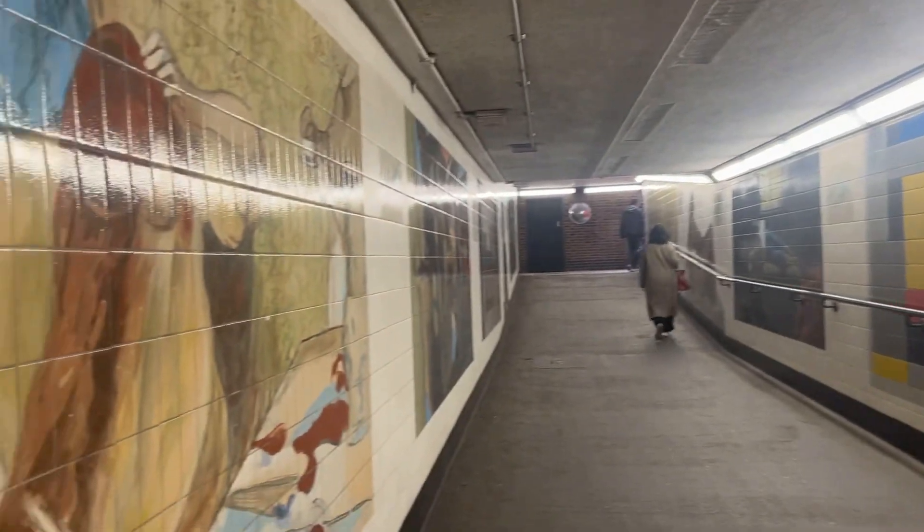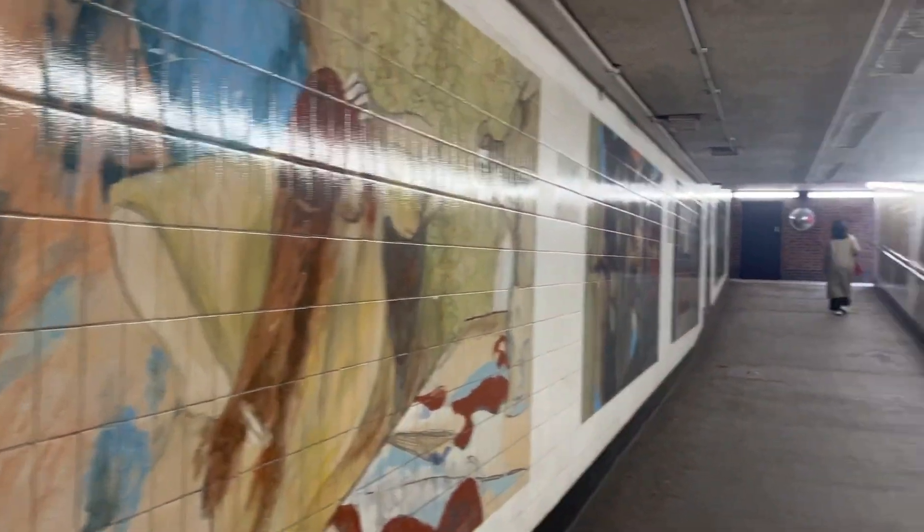And in the subways I found this artwork. Do make sure you admire it when walking out of the station.